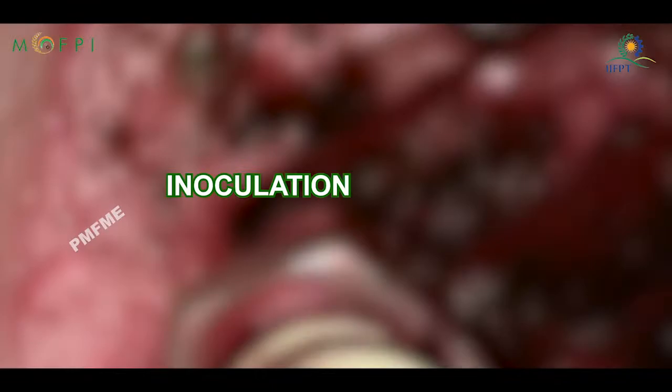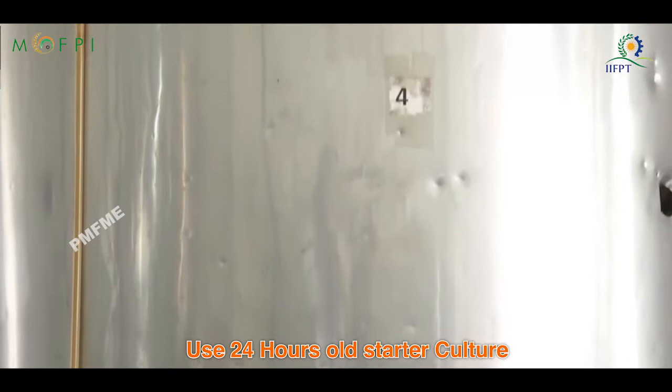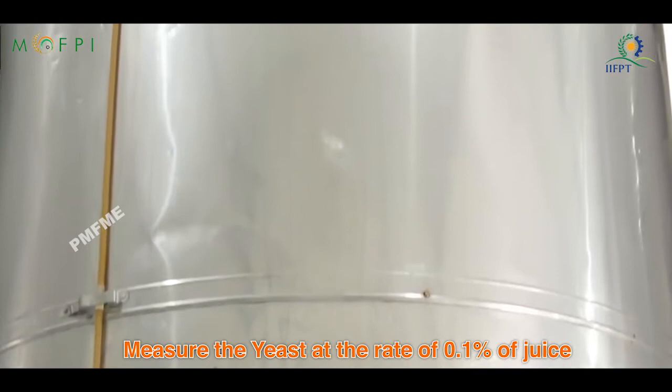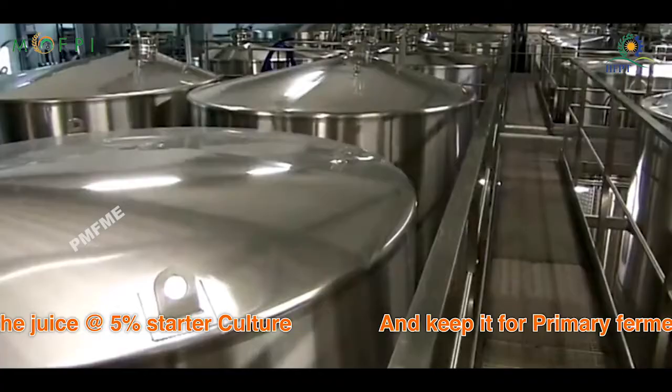Inoculation: Inoculation should be done with a wine-based starter culture. Use 24-hour-old starter culture. Measure the yeast at the rate of 0.1% of the juice. Add the inoculum to the juice at the rate of 5% starter culture and keep it for primary fermentation at 25 to 30 degrees centigrade for 7 days.